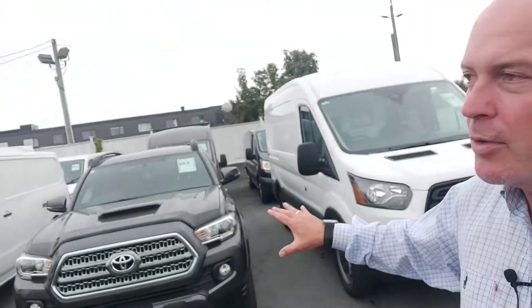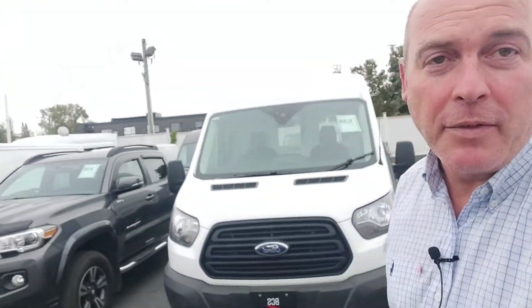So they're all jammed in here right now because we're reorganizing the lot for a food truck that we have coming tomorrow. I'm gonna flip the camera around and we're gonna take a better look here.